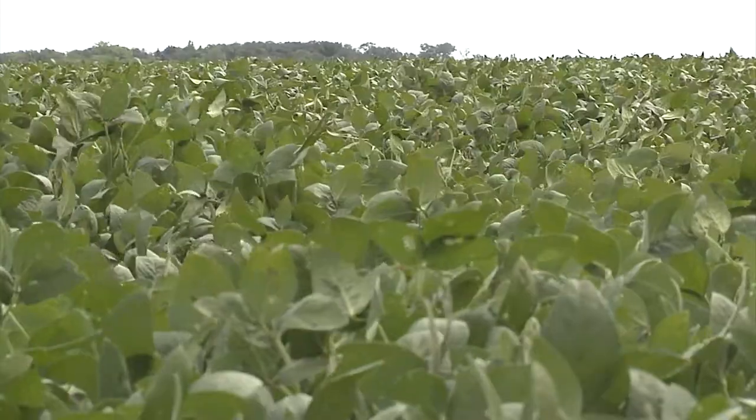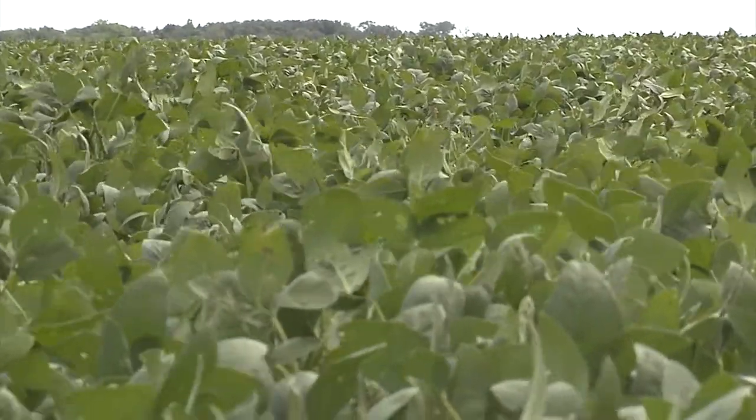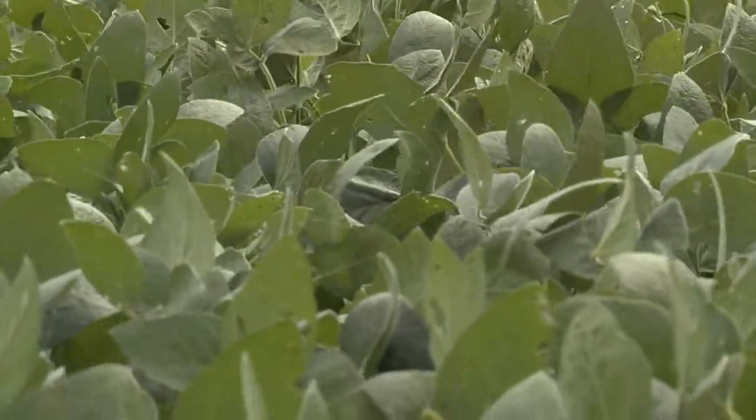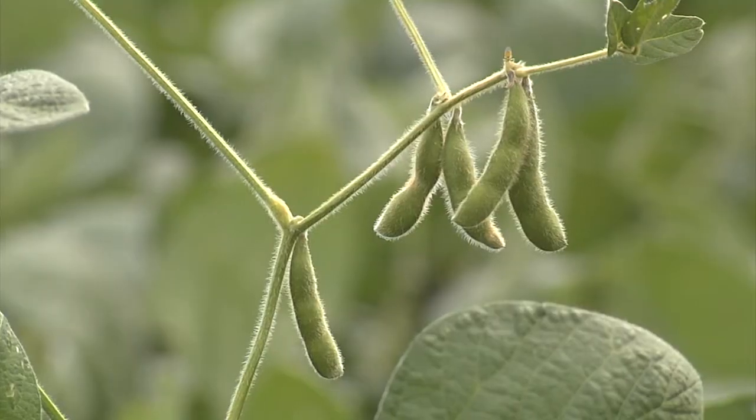My name is Sam Markell. I'm an extension plant pathologist at NDSU. It's September 1st, so it's fairly late in the growing season. I'm standing in a soybean field in Sargent County and the field looks really quite good. It's lush, it's green, it's thick — all the things that you want when you're growing soybeans.